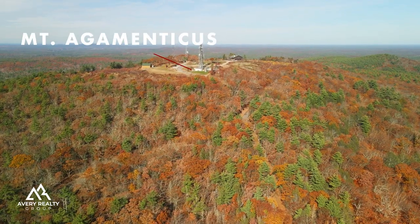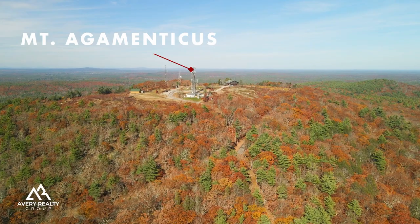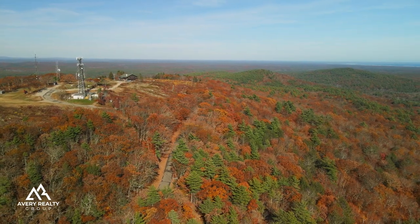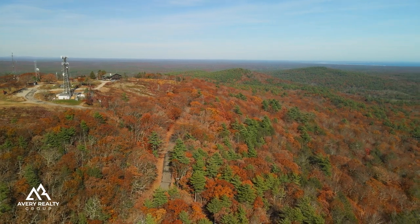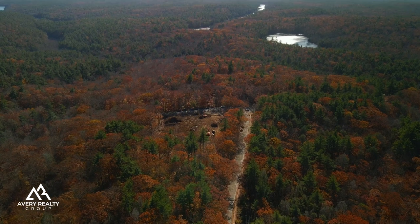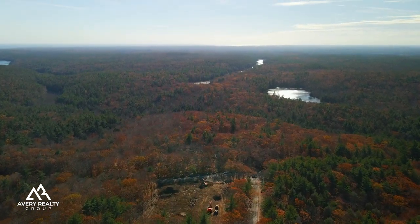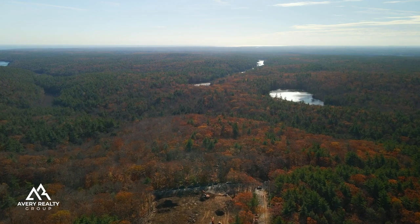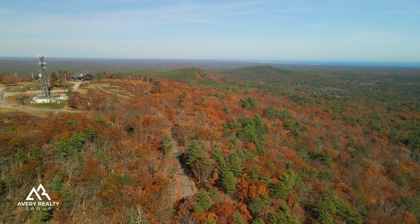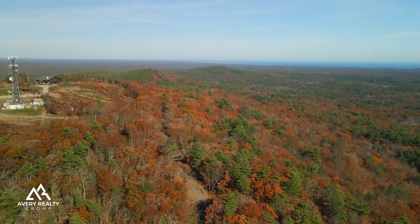Mount Agamenticus. Formerly a ski area known as the Big A, Mount Agamenticus offers a light to medium difficulty hike with some fantastic views of the Atlantic Ocean at the summit. You can also drive up if you're looking for the views without having to hike. Amazingly, even though the mountain is only 700 feet high, it offers panoramic views stretching up and down the coast, and is the perfect way to watch the sun rise or set after a beautiful day at the beach.